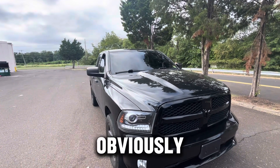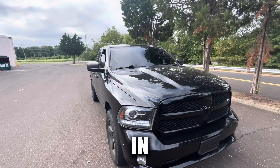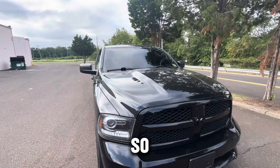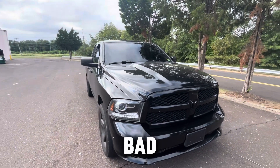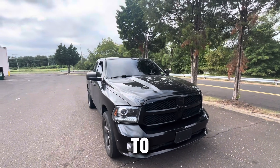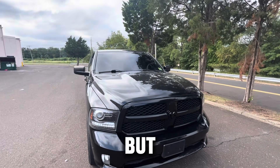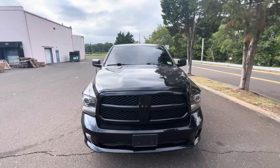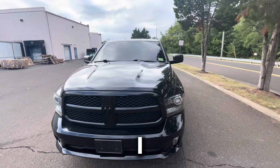In person you could definitely be able to see a little bit inside of the truck, so it's not really that bad. It shouldn't really upset any cop or give them a reason to pull you over. Check it out man, this thing looks so good, I ain't gonna lie.